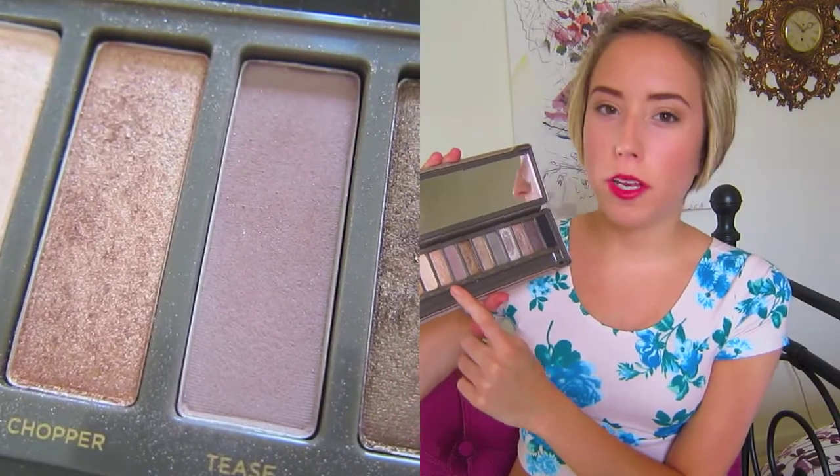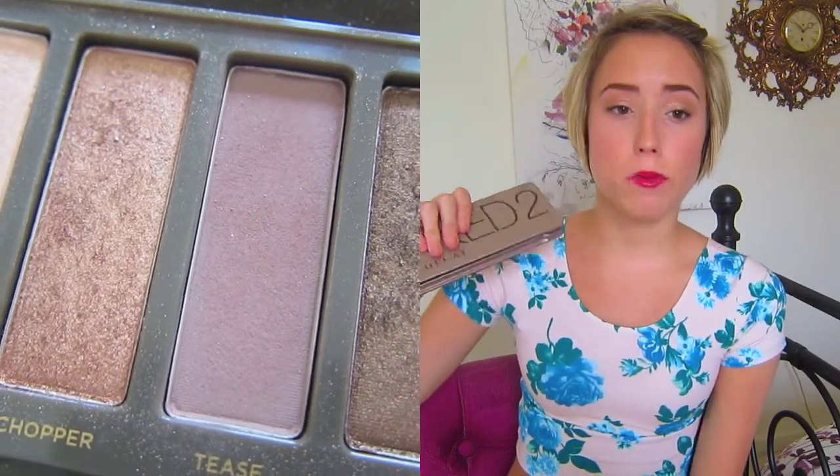The first product I want to talk about this month is an eyeshadow palette — my Naked 2 palette. I've been loving it this month, and there's one color in particular I've been loving, which is Chopper. It's a really pretty, skin-tone-y golden color and I've been loving wearing it on my eyelids with a little mascara. It gives your eye a really pretty look, especially in the summer months.